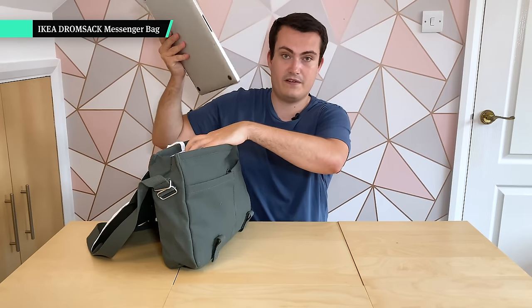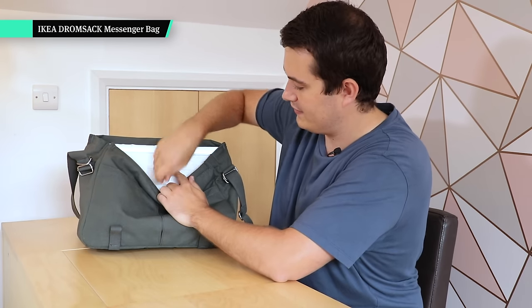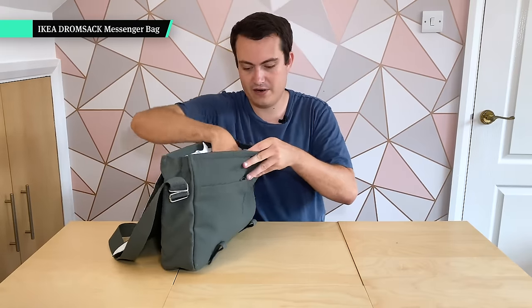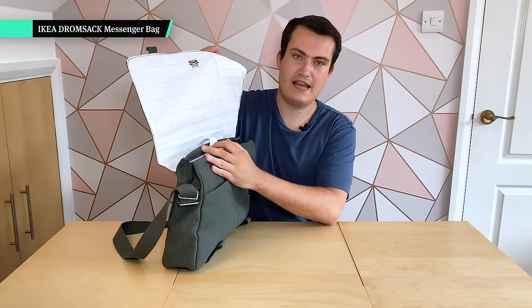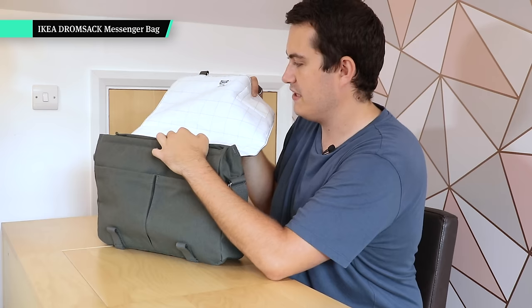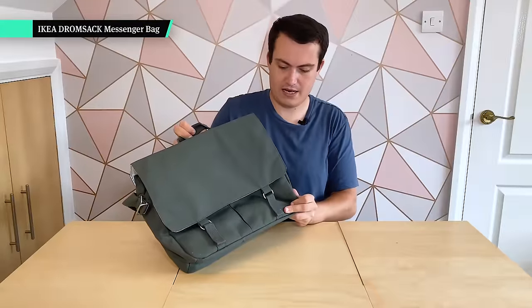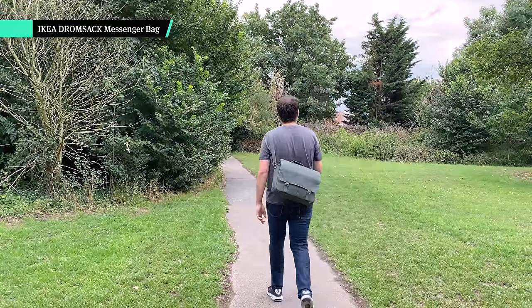Inside, nothing too fancy: you've got a laptop compartment which actually fits my 15-inch MacBook really nicely even though it says 14 inches. It's got a velcro thing to keep your laptop in — I just don't like velcro in bags, it feels cheap. At the front you've got a couple of divider pockets. The white lining is very white, so I think it'll get dirty over time, but for now it looks nice and it's really easy to see inside. I'd be more than happy to pick one of these up myself — this one is definitely worth checking out.